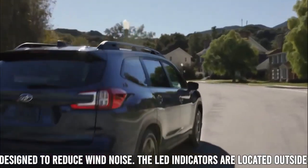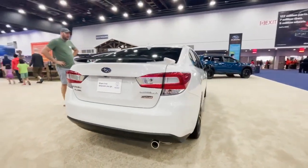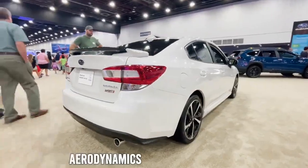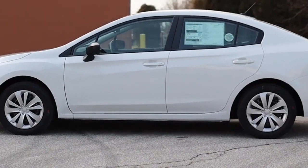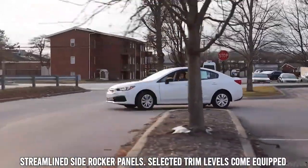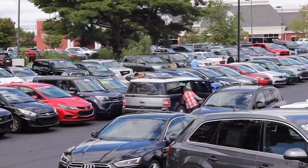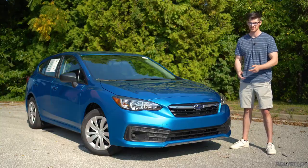The LED indicators are located outside the surface of the mirror to improve visibility and cut unwanted disturbances. The new Impreza enhances aerodynamics with a sleeker roofline and available streamlined side rocker panels. Selected trim levels come equipped with a grille shutter system, which boosts fuel economy by reducing wind resistance when the front is closed.